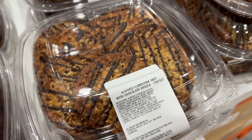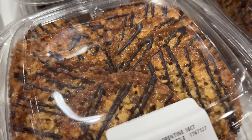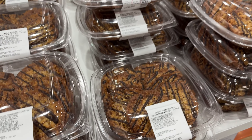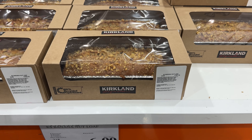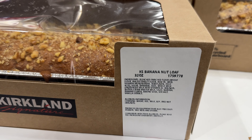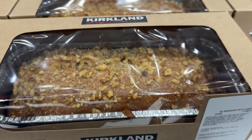For more of a crunch and something different, these almond Florentine 16-count cookies with chocolate drizzle are $9. Have you tried these and what are your thoughts? Last for the bakery section, this 2-pound loaf of banana nut bread for $7 has a very fresh taste to it.